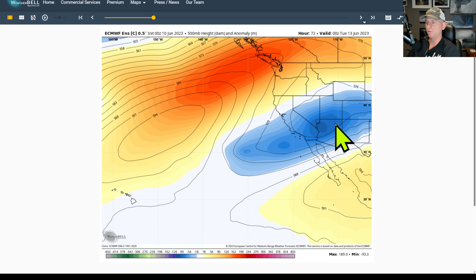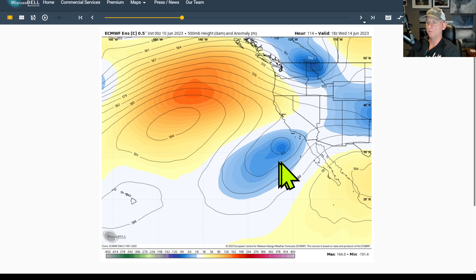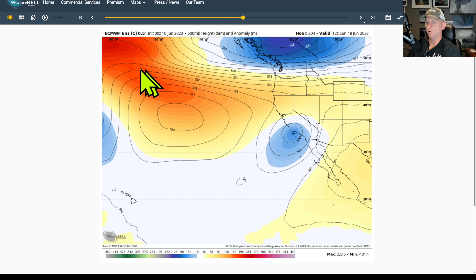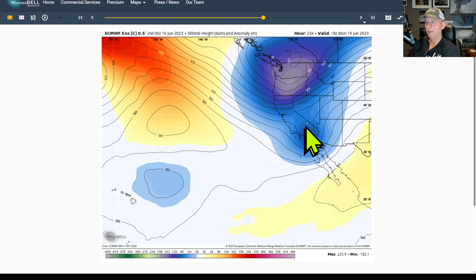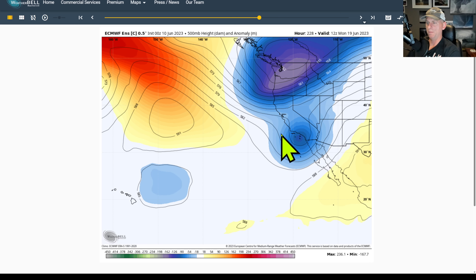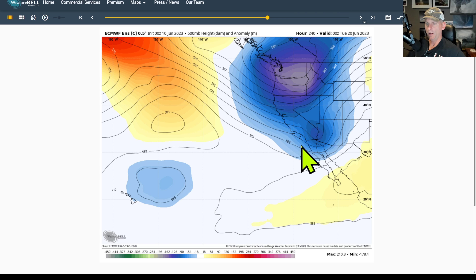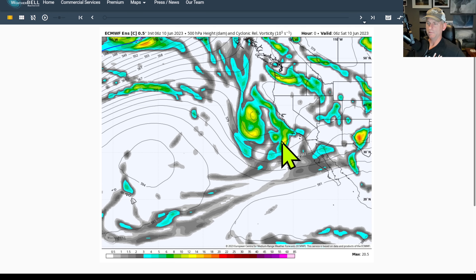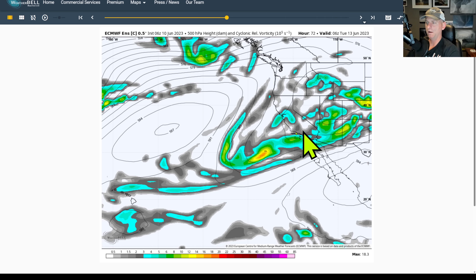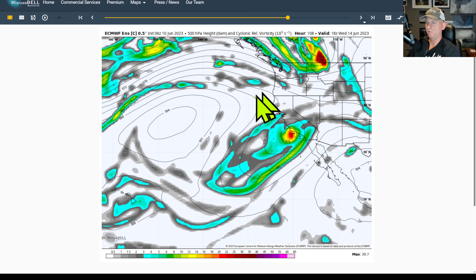You can kind of see the trough spinning around the state, and as it tries to move off to the east it doesn't really quite fully do so — it leaves some troughing behind. Then look what happens in the extended: this system rides over the top of the ridge, the ridge retrogrades over the Pacific, and we start to drop this trough down across some of the west coast of North America again. It's kind of fantasy land at this point, but GFS ensemble members are showing something similar, so we've got some model agreement there.